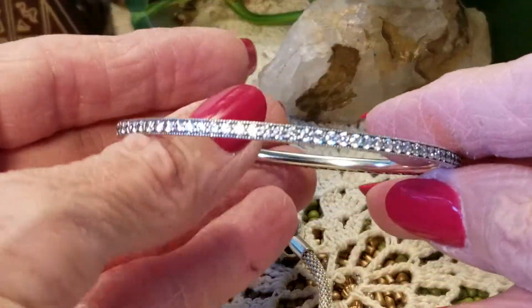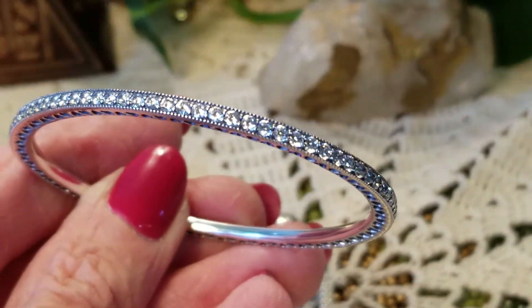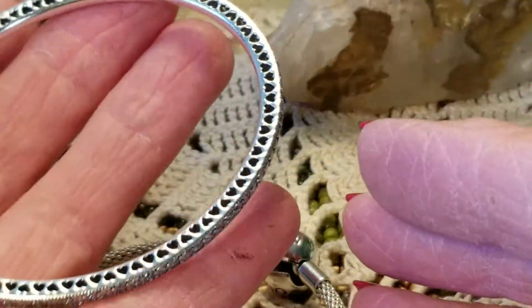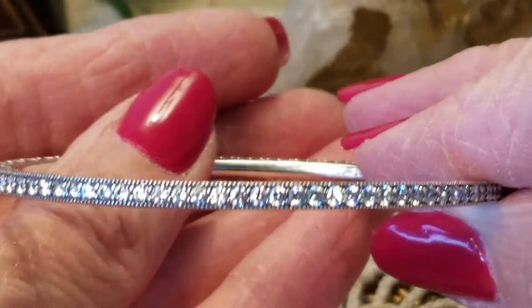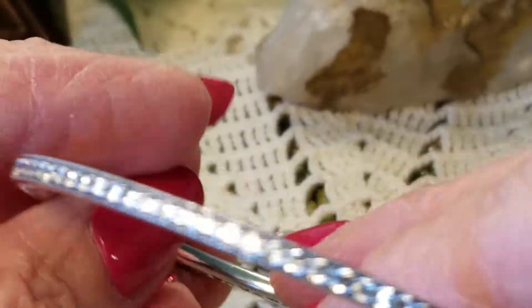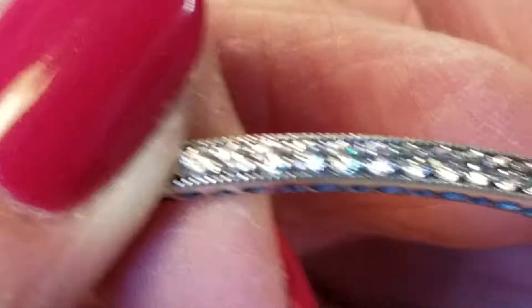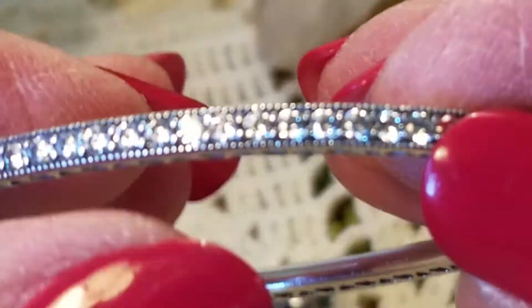I just love this bangle bracelet — this is the Twinkling Forever and it's surrounded with CZs and it's a nice oblong shape, so it's comfortable and it just twinkles for sure. Let me see if I can get a nice focus on all those beautiful CZs in there. It has the hearts of Pandora on the side.